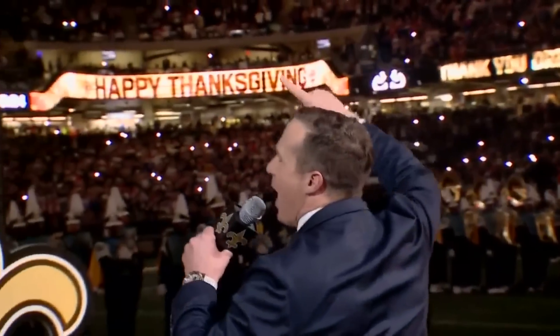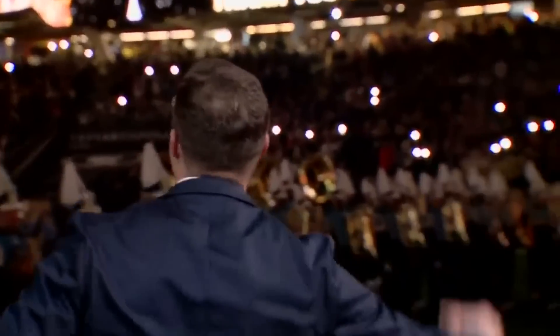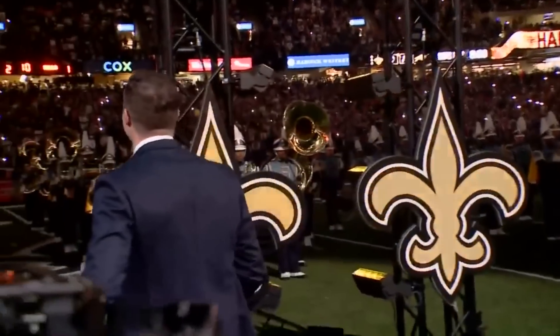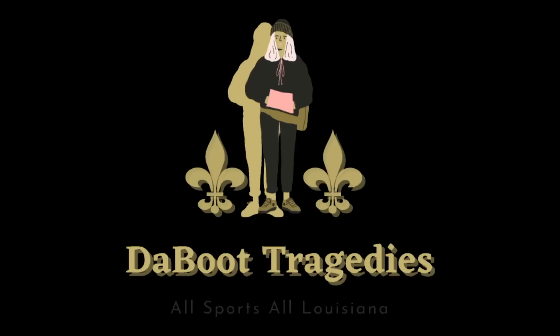Here we go. We're going to check out part two of Rashid Shaheed — we were state, man. If you're new to the channel, you've been on the channel, you're not subscribed, please click that subscribe button so you won't miss another video from the Boo Tragedies.